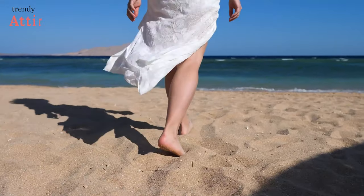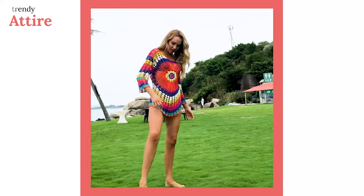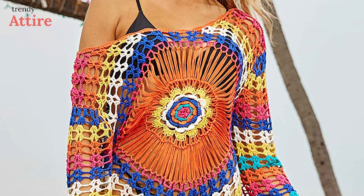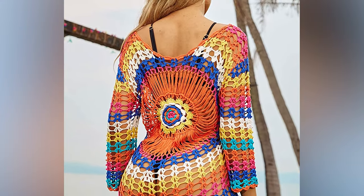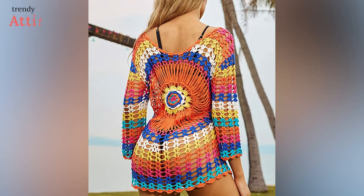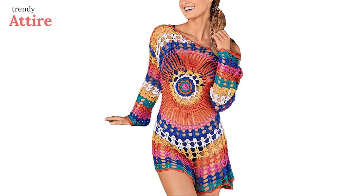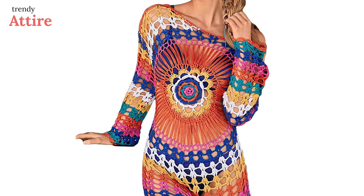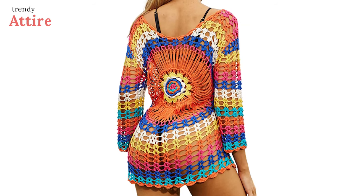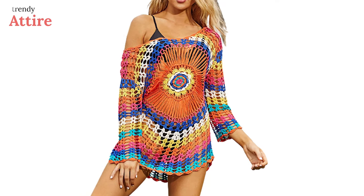Are you looking for a beach shirt dress with a crochet pattern? This Subsiege mini beach dress might be the one you're looking for. The shirt dress is made of soft fabric and is comfortable to wear on hot days. Featuring vibrant colors, crochet long sleeves, and a hollow-out design, this cover-up will give you a stylish appearance. It's a great tunic dress perfect for wearing on the beach, at resorts, in the swimming pool, during vacations, and while traveling.